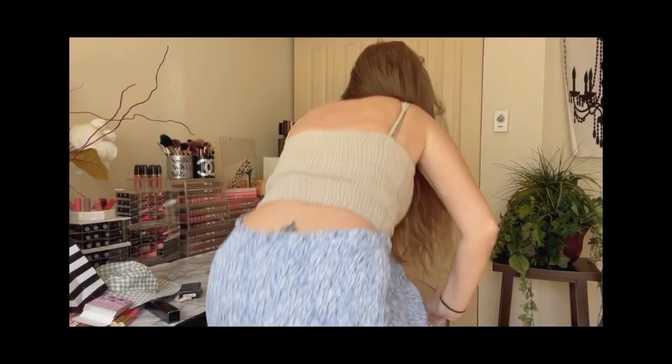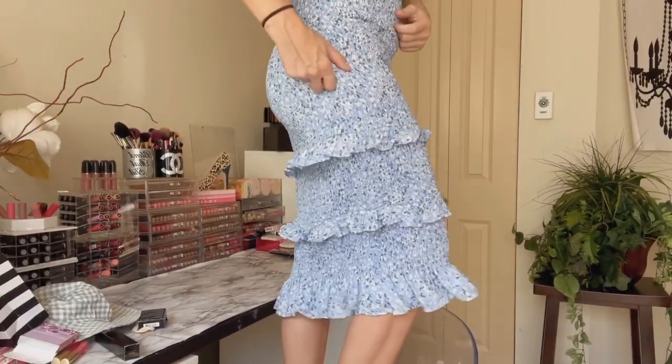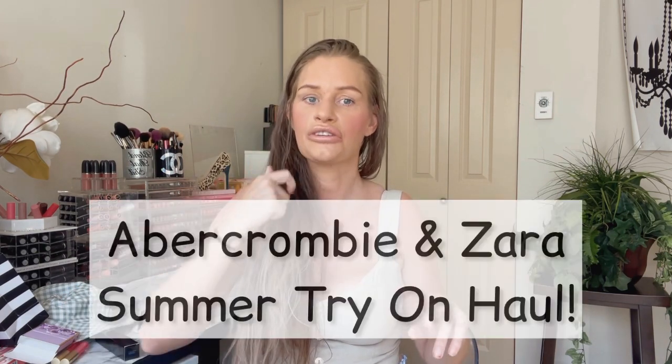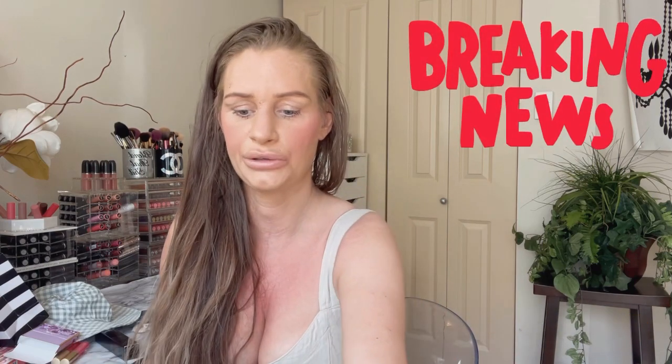But I have to show you the skirt here — there you go. Isn't that just adorable? It's so stretchy and amazing. Good job, Abercrombie. I think I should do another try-on haul for that, so stay tuned. That'll be coming soon. But yeah, back to this highlighter palette from Hoda Beauty.